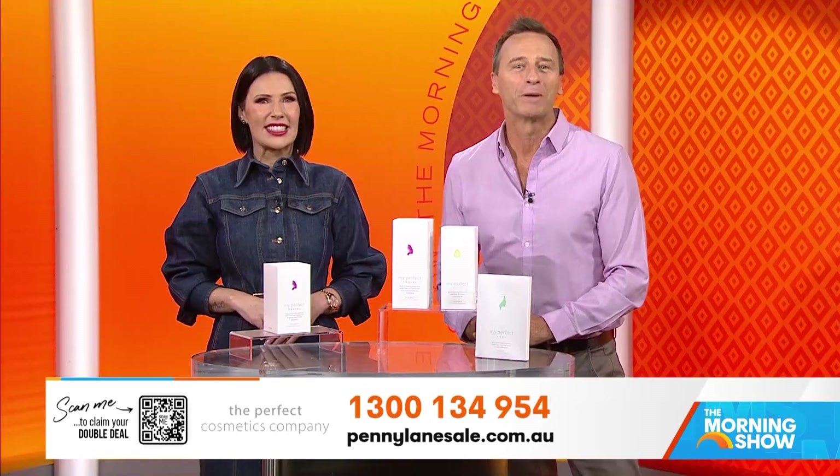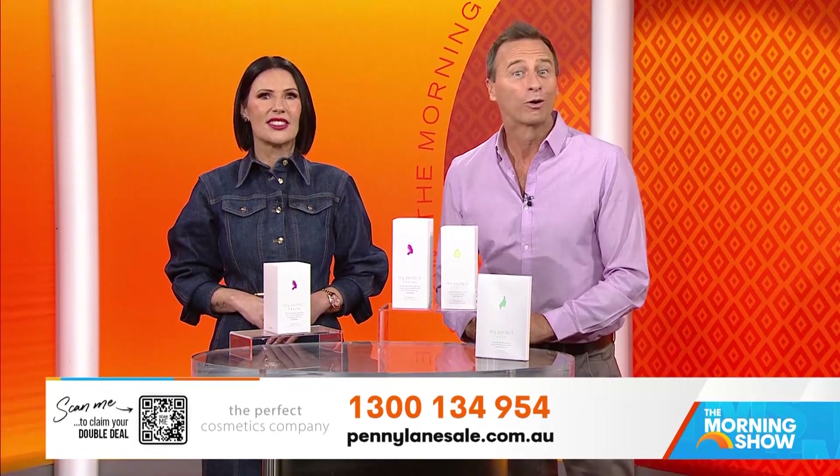Thanks, Britt — you look amazing. Go to pennylanesale.com.au or call the number on your screen right now.